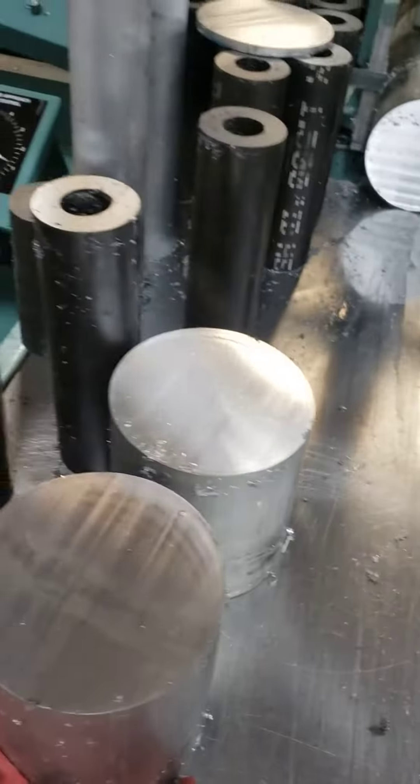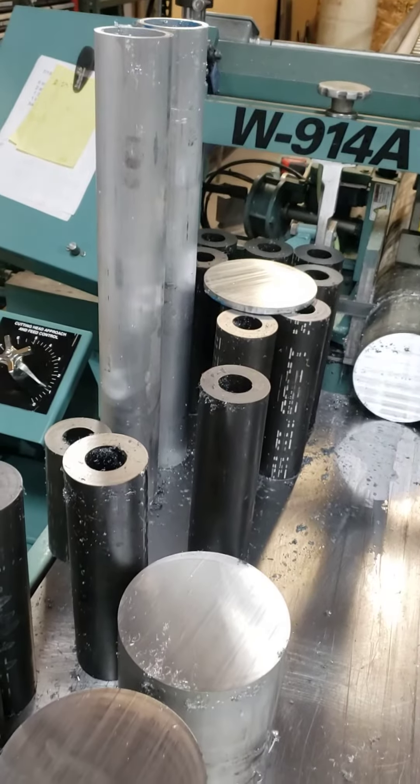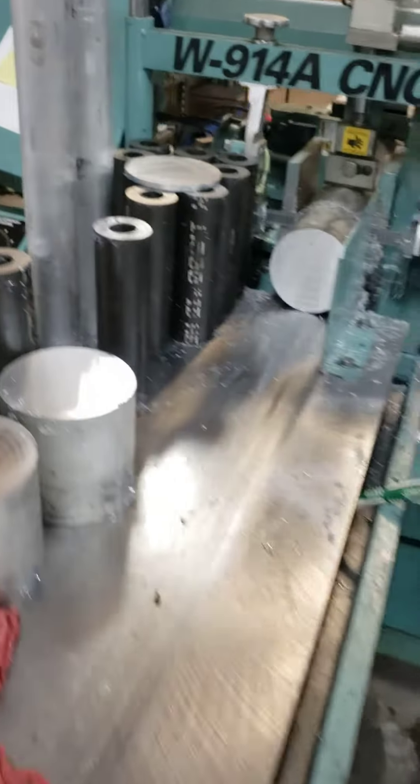Future products coming out — more rear-end snout. Looks like aluminum axle tubing. Might have something new going on there too.